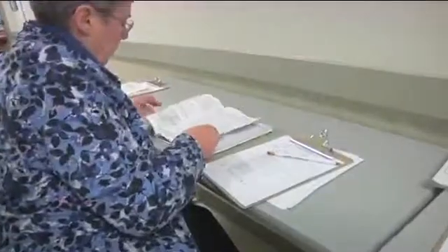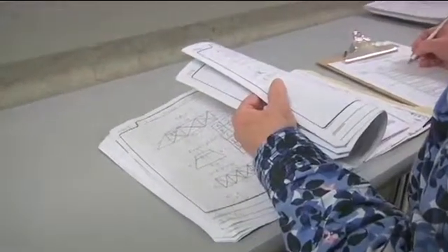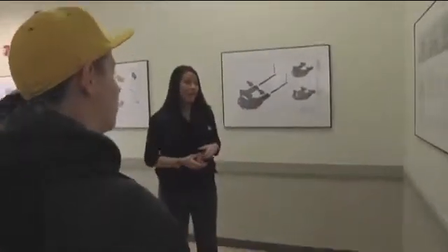Students were also graded on the content of their engineering notebook, which they kept throughout the school year to track the progress of their ideas and projects. These notebooks include different projects students have done for drafting and design.